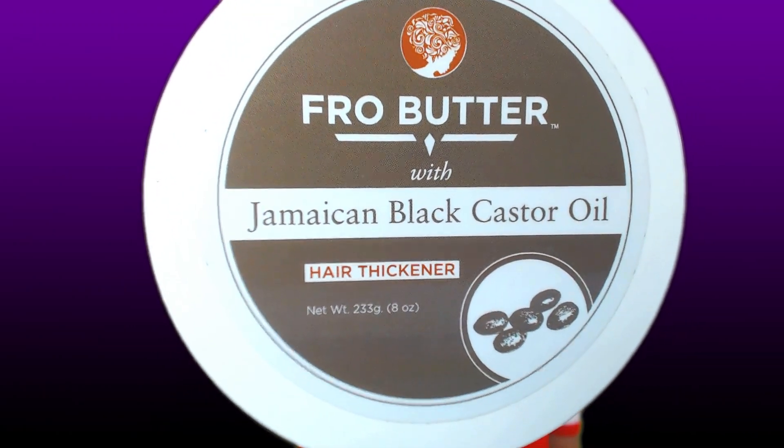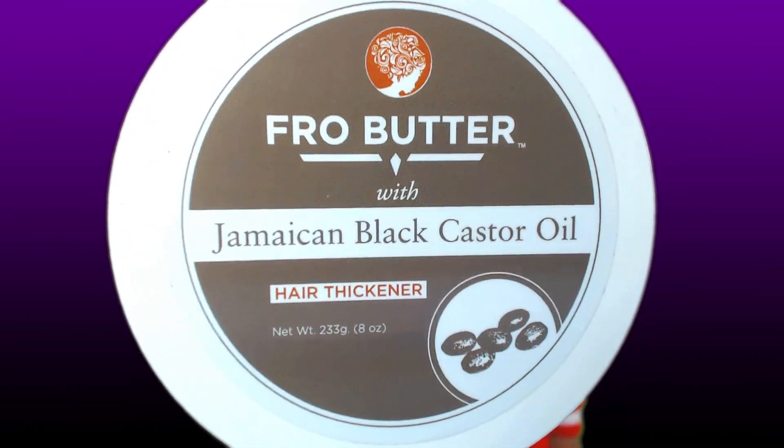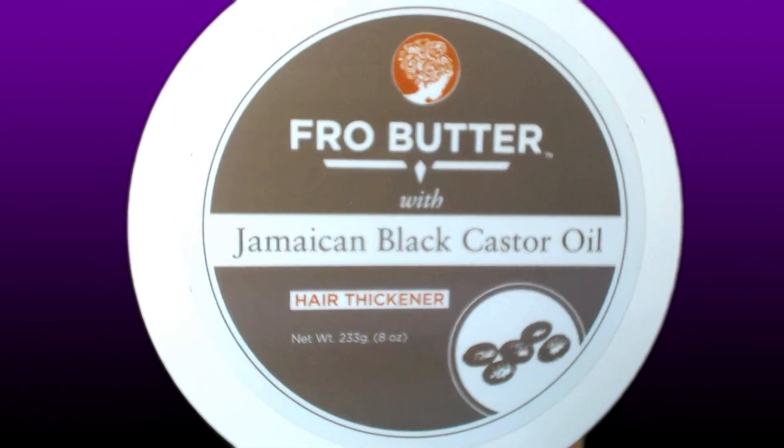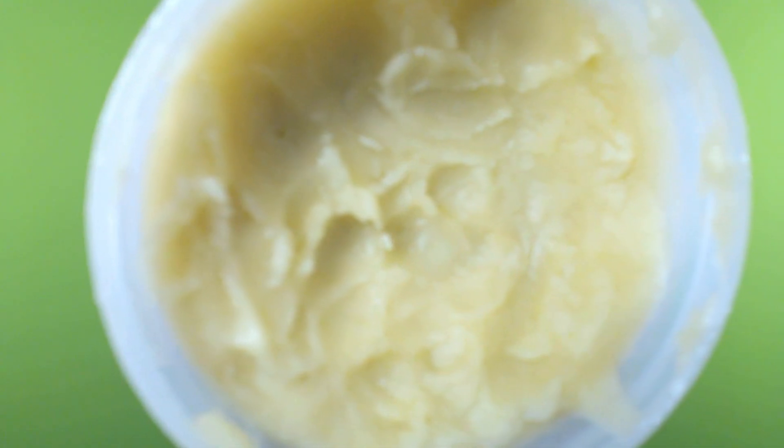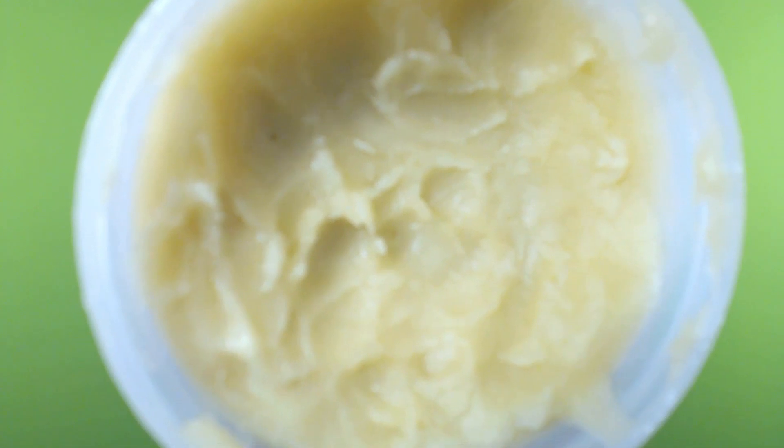I ordered this Fro Butter with Jamaican Black Castor Oil. It is a hair thickener from frobutter.com and it cost me ten dollars for an eight ounce jar. The smell of the product is citrusy, more like an orange creamsicle, and the texture is very soft. I was very surprised when I got it — the texture was soft and creamy, I wasn't expecting that.